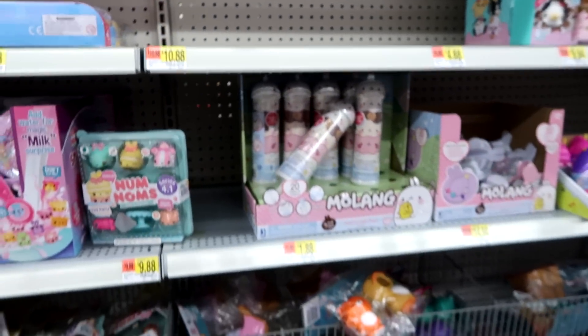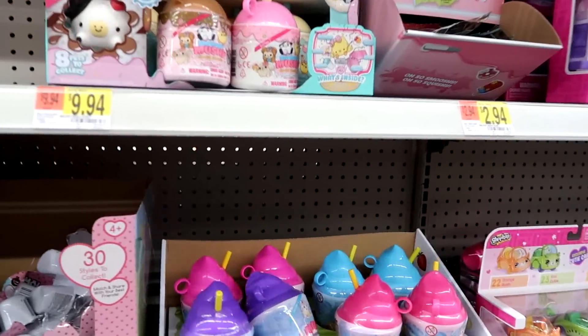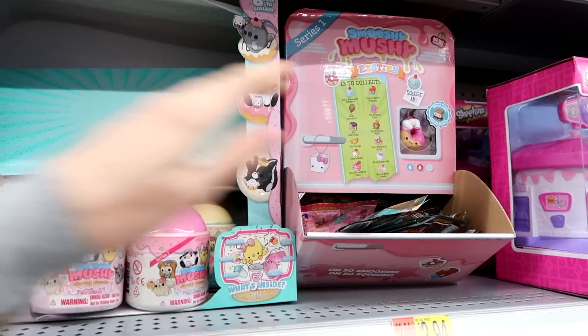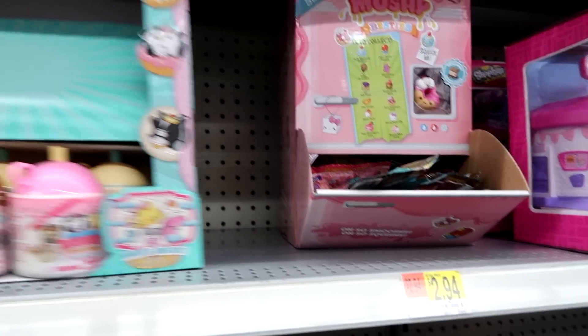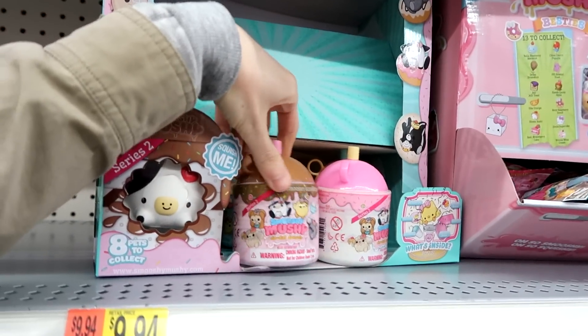And we have some Squishies here. Happy Places. Squishylish — you guys have been telling me there's a new series out. I have not seen it yet. The moment I see it, I will pick it up. But we just have series one here for blind bags, and then the series one and series two Doudat Donuts.